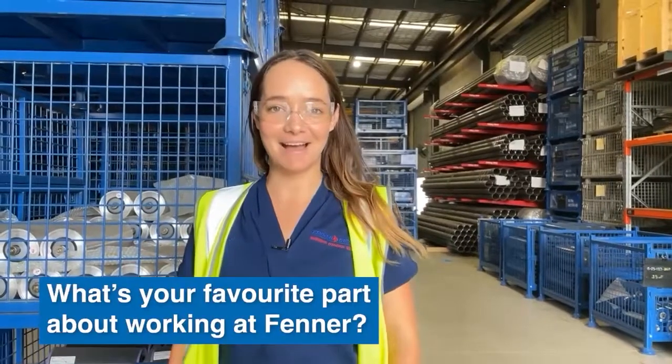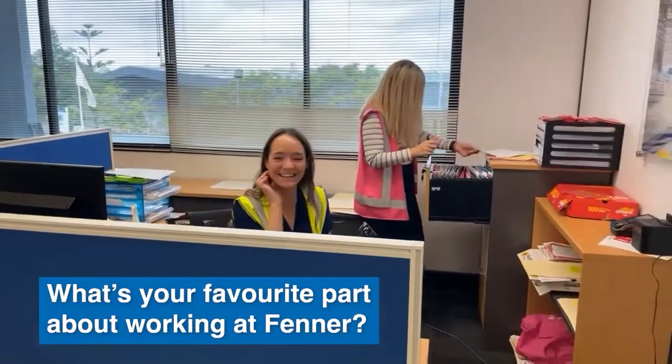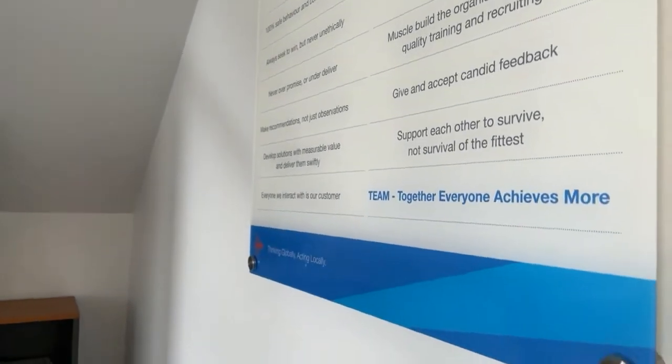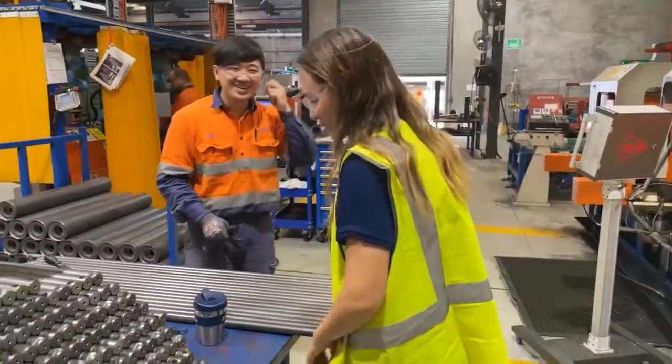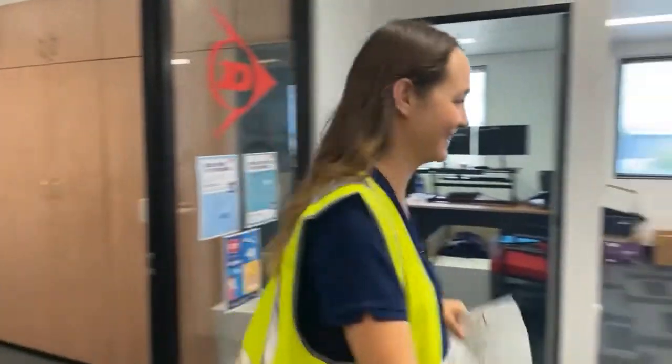My favourite part about working at Fenner here in Brisbane is that we have a really great team. Everyone is really helpful. I know that if I have any questions about anything I can just go down and ask any one of the managers that work here in the workshop. I know that if I want to do further training in this field that Fenner would definitely support me on that path.